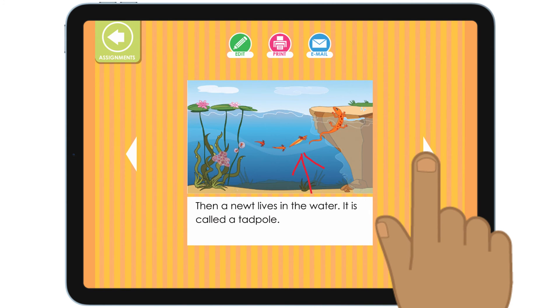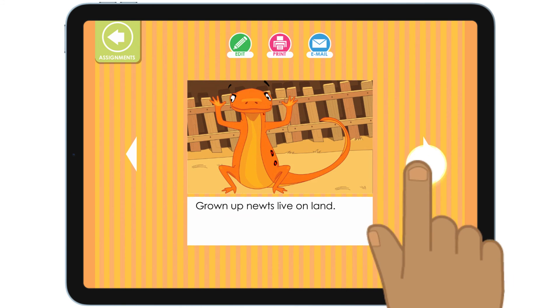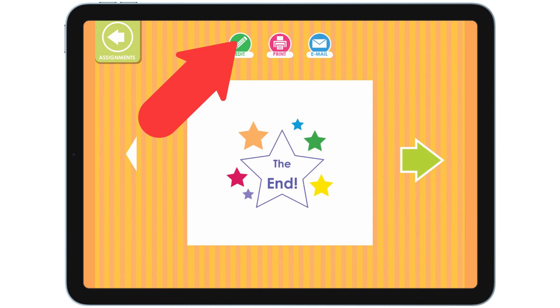Make sure to always do your best. Your teacher will see all of your writing. If I see a mistake, I tap this edit button and keep working.